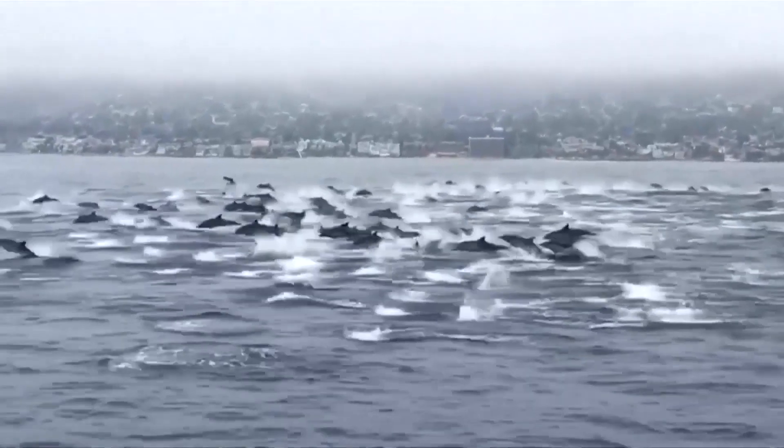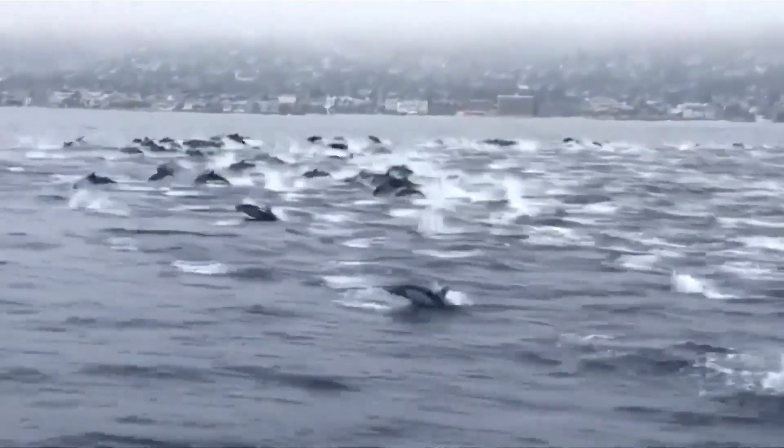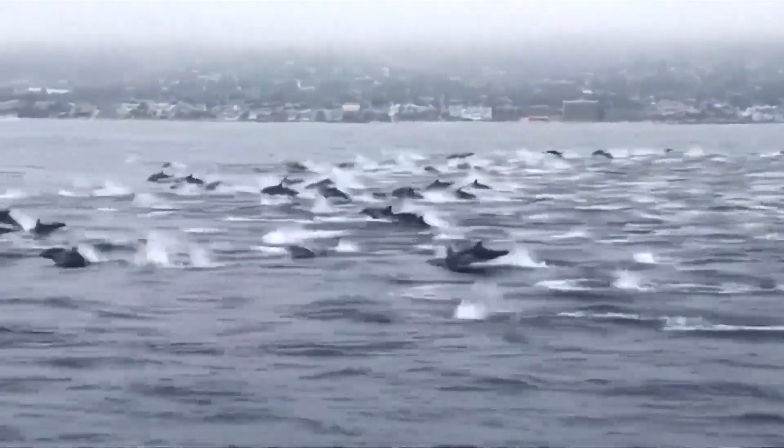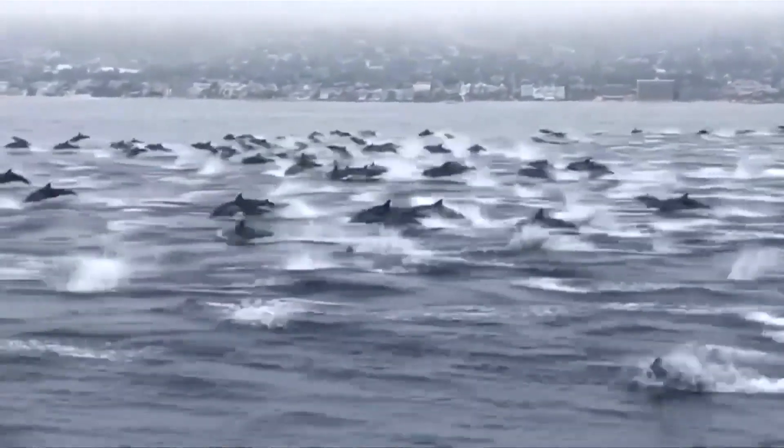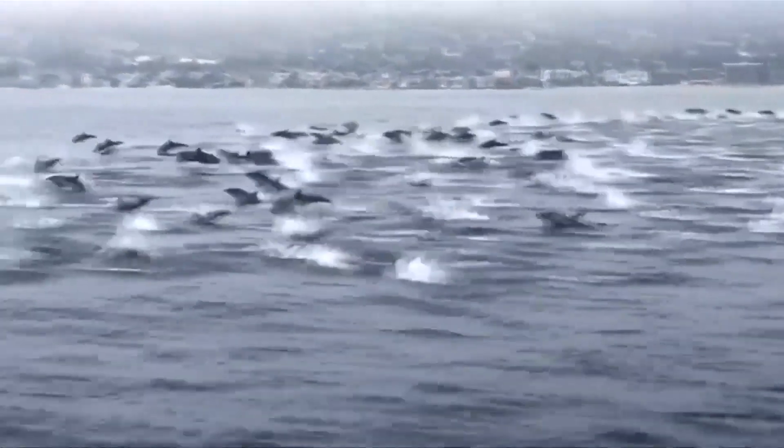Dolphins live in groups called pods. No way! They're going off!